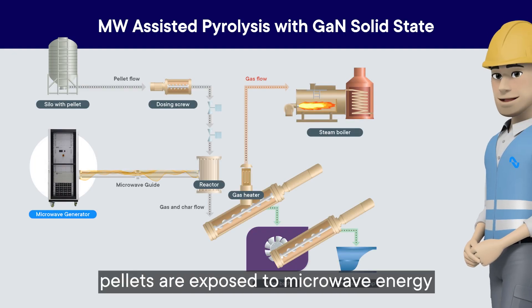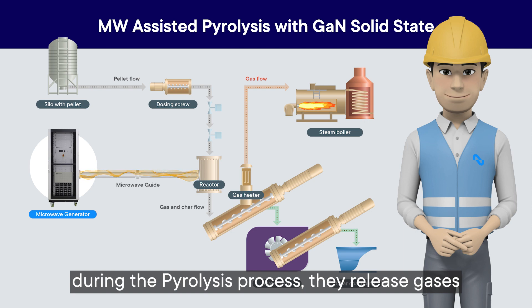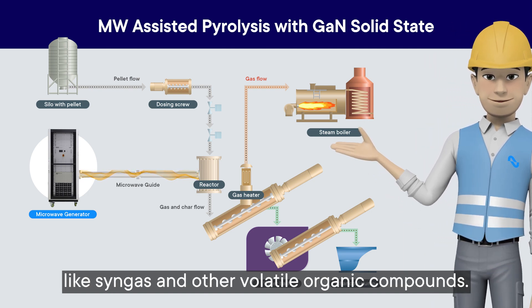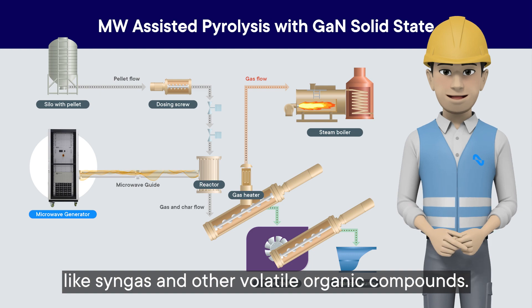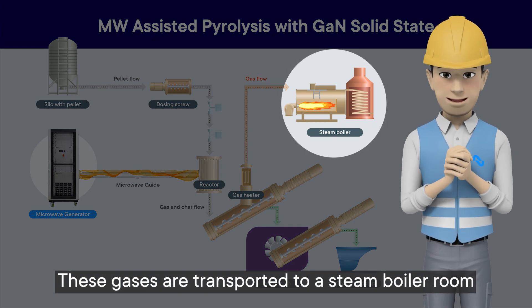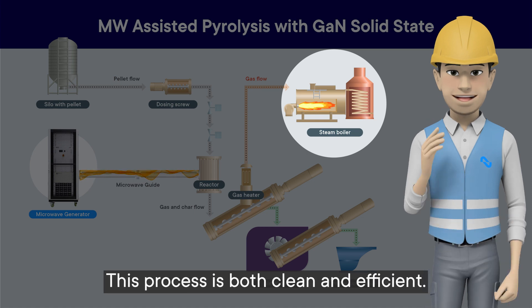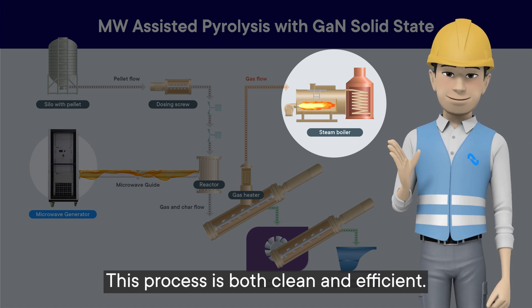After the compressed pellets are exposed to microwave energy during the pyrolysis process, they release gases like syngas and other volatile organic compounds. These gases are transported to a steam boiler room where they can be used to power ships. This process is both clean and efficient.